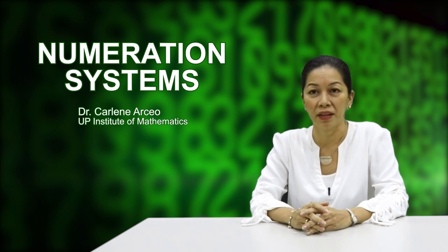A numeral system is a set of symbols used to represent numbers. Implicit in that definition is a distinction made between numbers and numerals. Many of us think that numbers and numerals are one and the same, but they are not. A number is a concept, an idea, an abstraction whose purpose is to measure and quantify. A numeral is a symbol for a number.